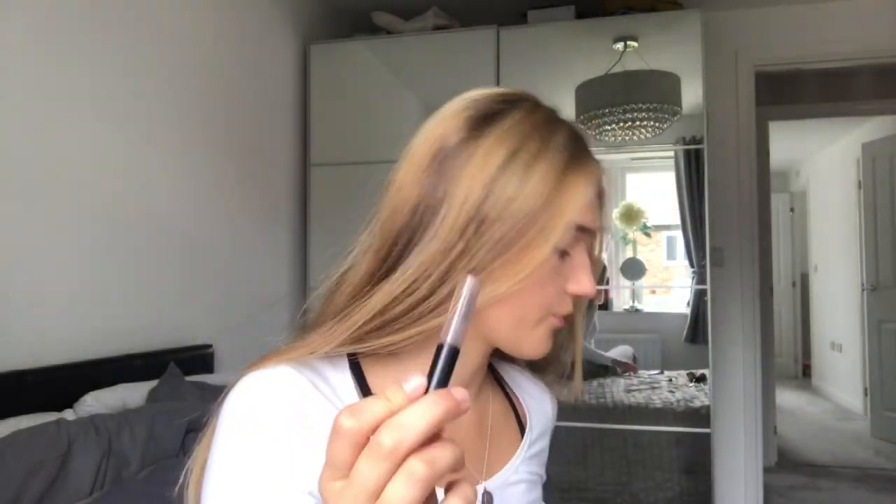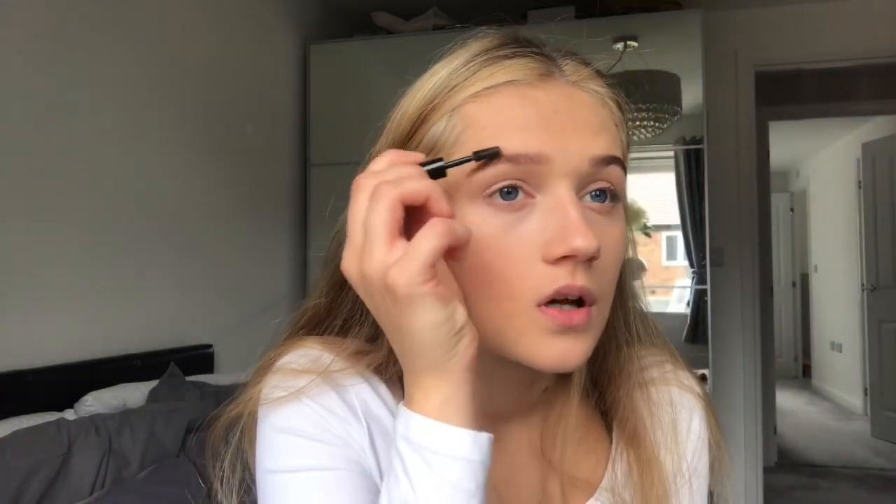Now I do my eyebrows. I use the Collection Eyebrow Kit in Blonde — it says it's for blondes but I use the brown shade and just fill in my eyebrows. The powder's broken off my eyebrow gel. It's the same one from the little Collection kit — I just brush them through to keep them nice and in shape. I kind of low-key try to make them fluffy, however I don't suit fluffy eyebrows.